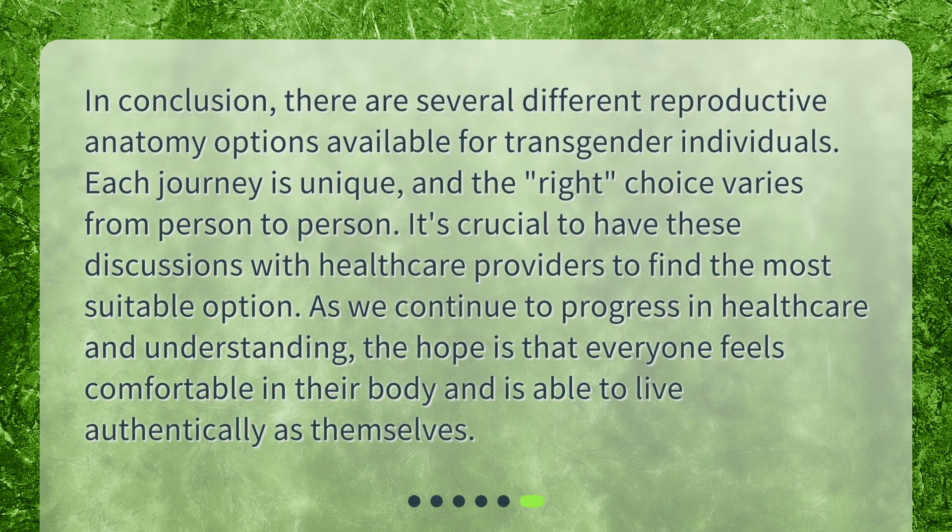In conclusion, there are several different reproductive anatomy options available for transgender individuals. Each journey is unique, and the right choice varies from person to person. It's crucial to have these discussions with healthcare providers to find the most suitable option. As we continue to progress in healthcare and understanding, the hope is that everyone feels comfortable in their body and is able to live authentically as themselves.